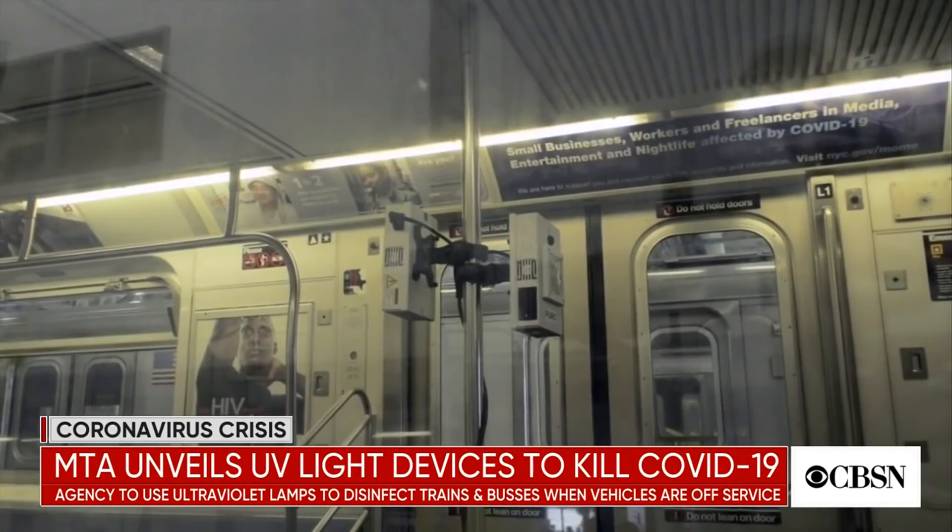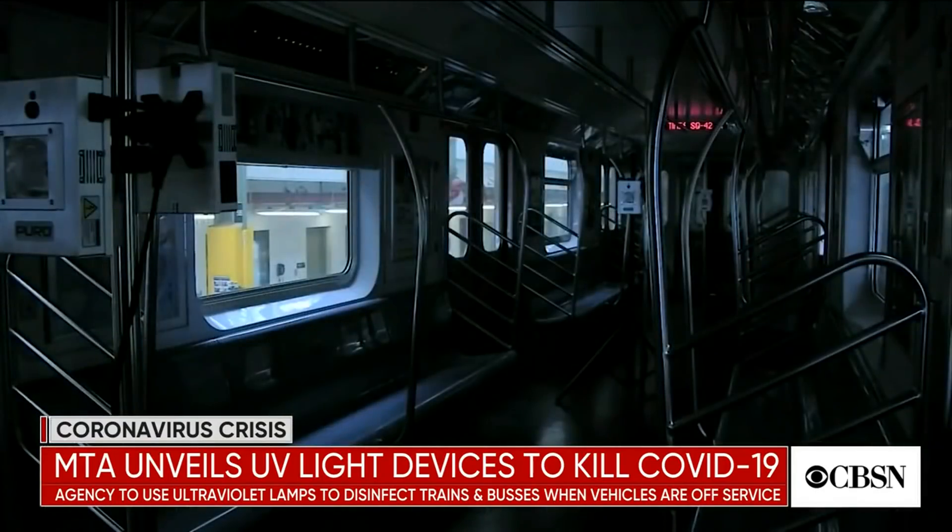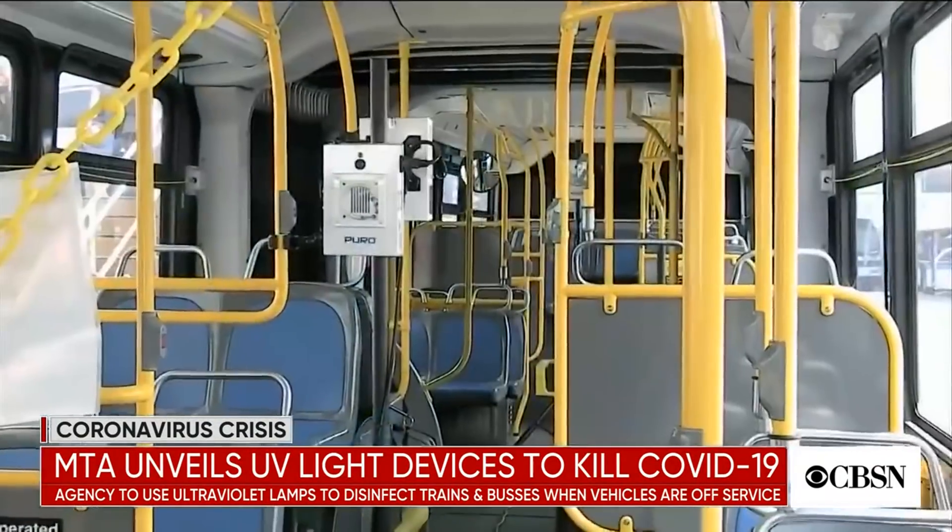And as you mentioned, it's going to be used when those buses and trains are out of commission with no people on them, because UVC, as I understand it, is very harmful to humans. So this technology isn't like using an X-ray machine at the airport — you're not going to see people walking through ultraviolet machines before getting on the subway. A lot of people might think that everybody will be walking through these UV sanitizers, but it's not like that at all. That's right — this technology is not used when people are present. The fact that the MTA is currently closed between 1 in the morning and 5 in the morning gives them the opportunity to sterilize their trains and buses when people are not present.